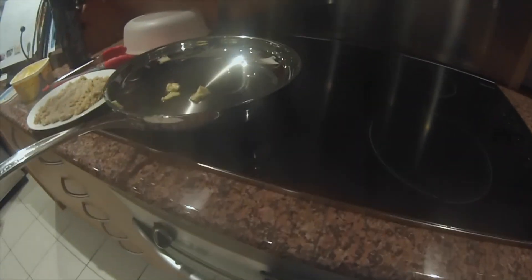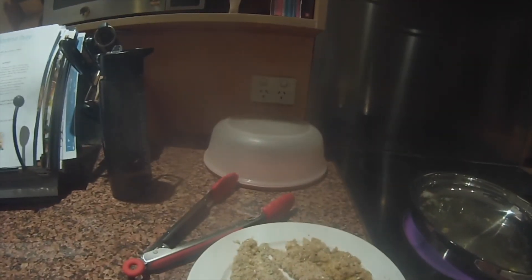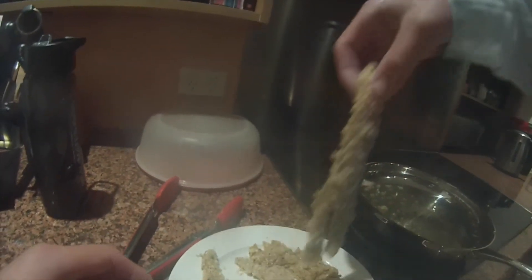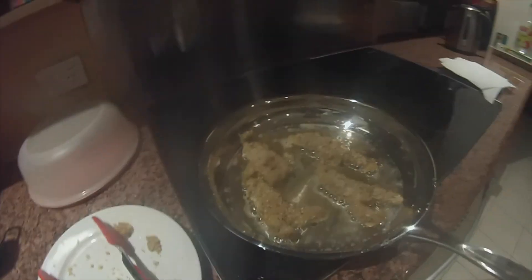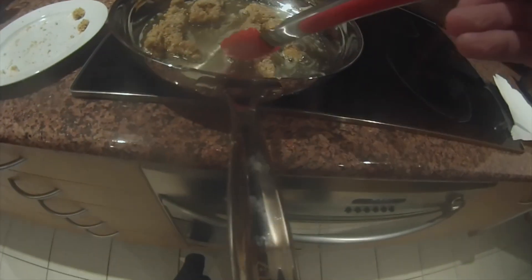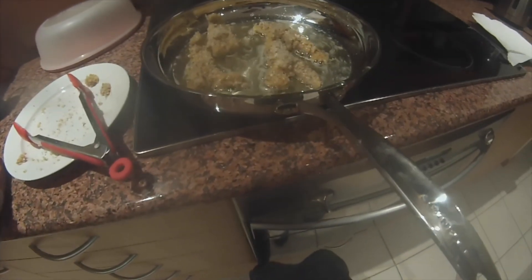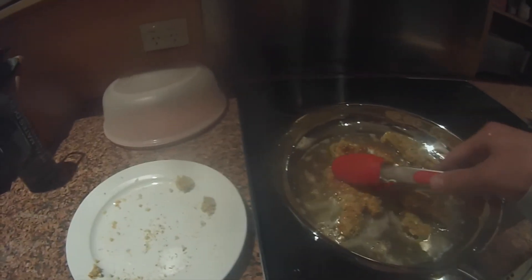A great way to check if the oil is ready is to drop a bit of crumb in — if it sizzles and bubbles, it's ready. So this fish is ready to go in. These fish will be done and ready to flip when the side that is cooking is nice and golden brown. Alright — this fish is nice and golden brown so I'm going to flip it.